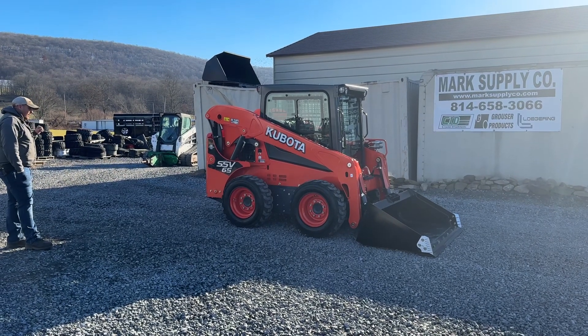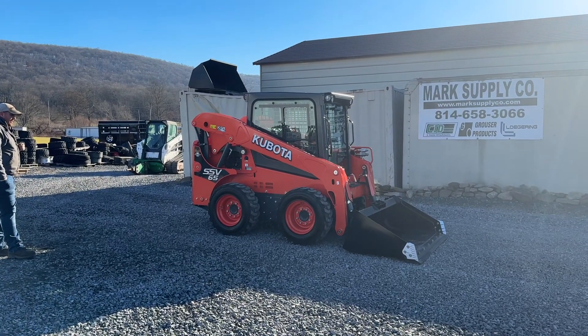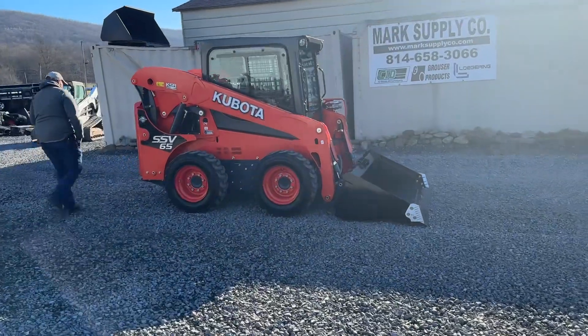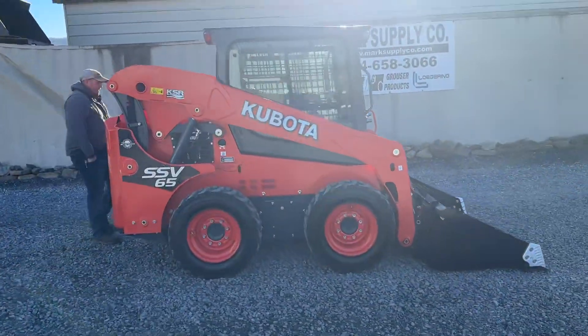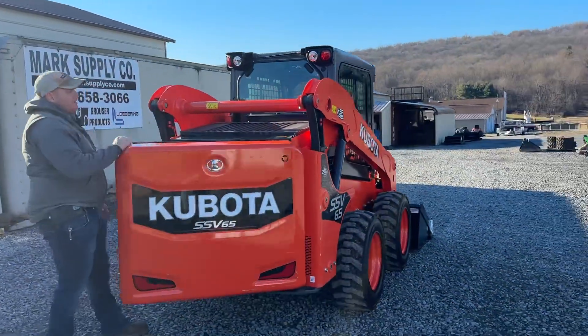Cab heat and air, two-speed, KSR, power quick touch, HD 2000, 10-16 five tires. We're going to start walking around this machine. This particular machine comes from the same customer who had an SVL90 we just listed today that has 158 original hours on it.